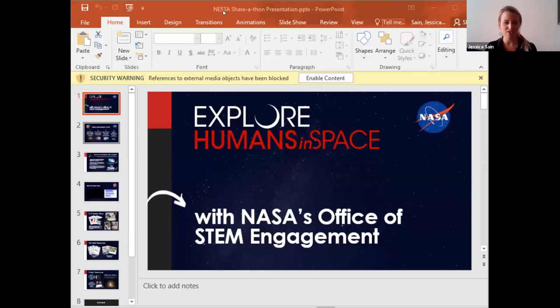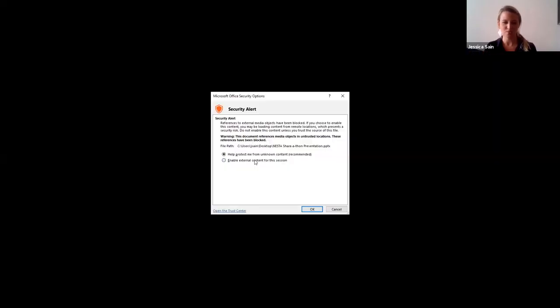Hi there. My name is Jessica Sane. I work in NASA's Office of STEM Engagement through the InSpace Agreement, NASA STEM Pathway Activities Consortium for Education through Oklahoma State University. I'm here to talk to you today about some of the resources that we have in NASA's Office of STEM Engagement that educators and parents can use to supplement some of our upcoming launches with NASA's Commercial Crew Program.